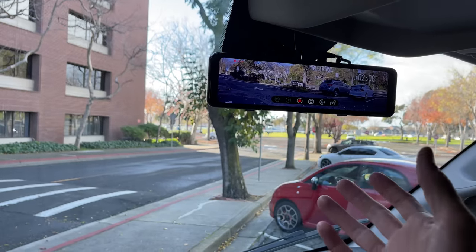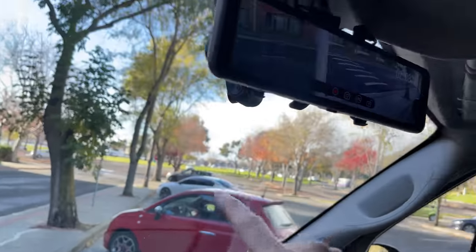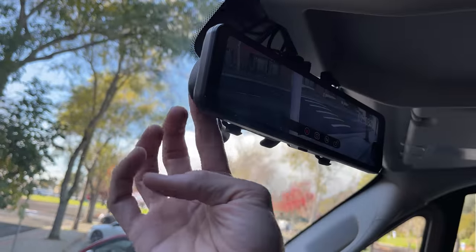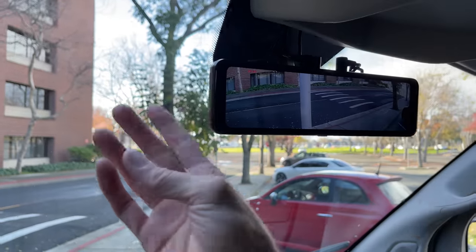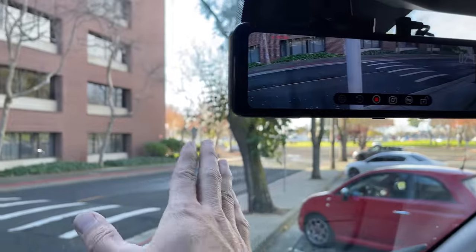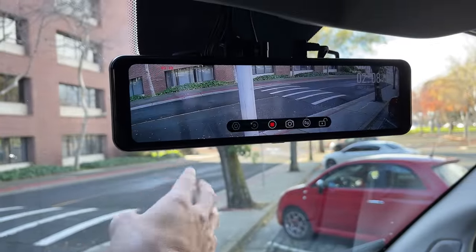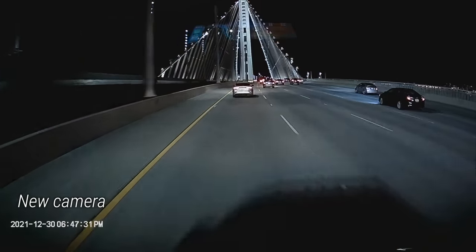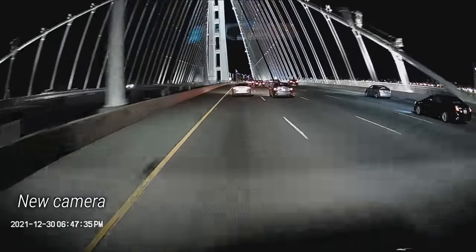The other really cool thing about switching to this one is having the more permanently mounted front-facing dash cam. Previously the dash cam was mounted on the mirror, so anytime you wanted to adjust it, it would mess up the dash cam. Now this thing is always fixed and pointed forward. There's still some glare, but much, much better than the previous one. Now if an accident happens, I think I'll be a little bit better covered.